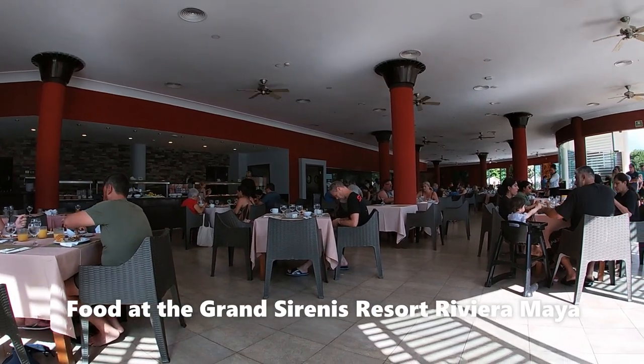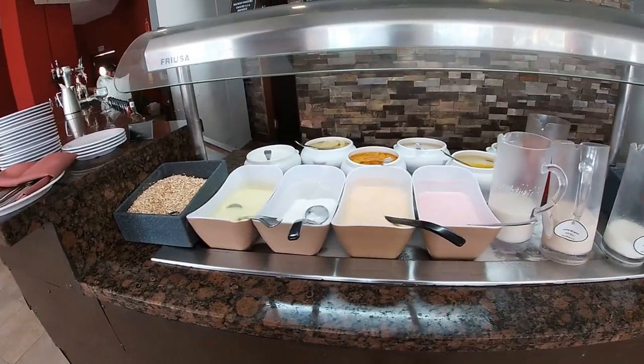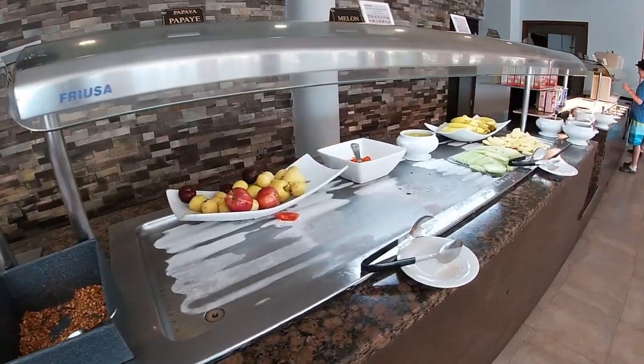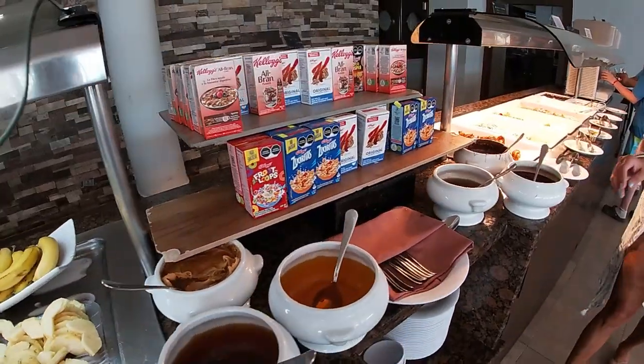Food at the Grand Sirenis Resort in Playa del Carmen, Maya, Mexico. What is going on guys? Welcome back to my channel. I'm just doing a quick video of the food at Grand Sirenis.